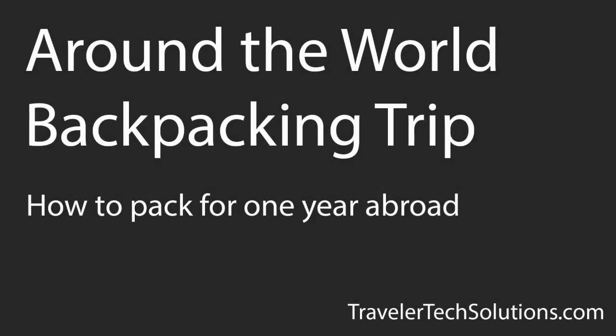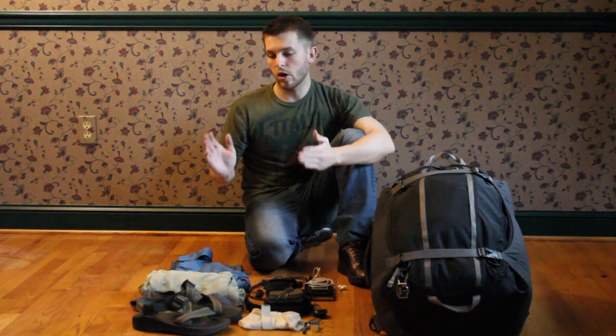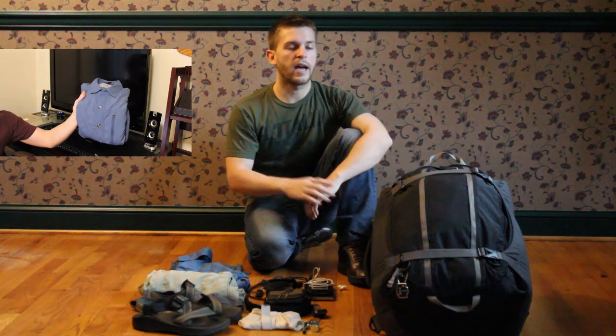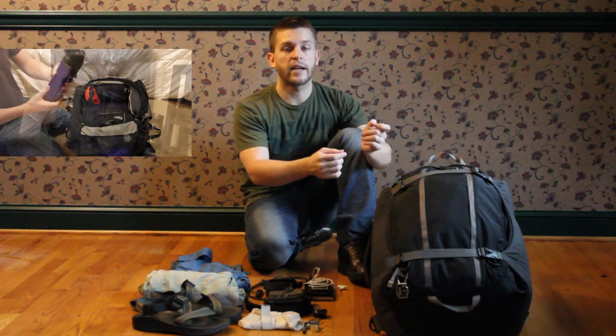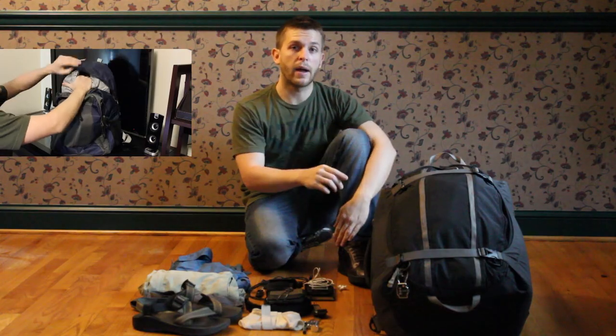I just got back from a year-long trip through Eastern Africa and Southeast Asia. Before I left, I spent a lot of time thinking about the things that I would bring with me. Now that I'm back, I figured I'd go through the things that I typically carried on my person, the things in my main 46-liter pack, and the things in my day pack, which is inside my main pack.